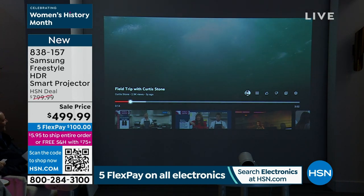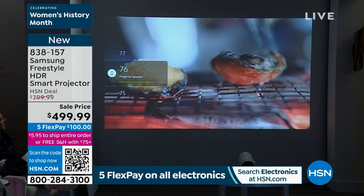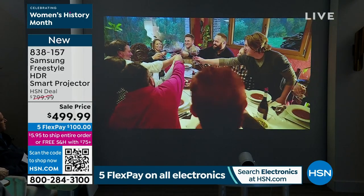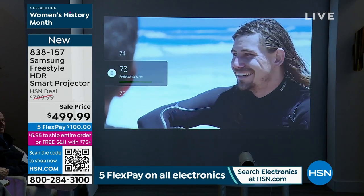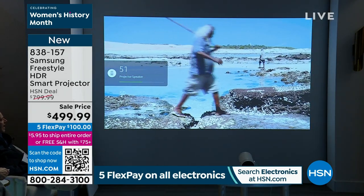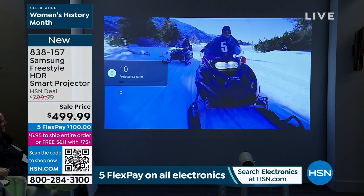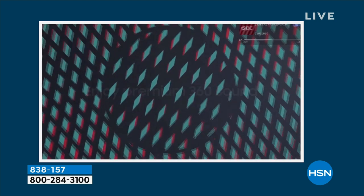We haven't even talked about the audio — 360-degree audio coming from the projector itself. It's about 10 feet away from us and we can still hear everything clearly. The quality is sensational — what you'd expect from an $800 projector. You can tell it's best-in-class, and everybody's shopping for it because we are now under 220 left.